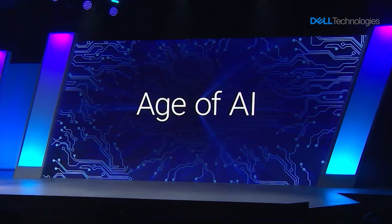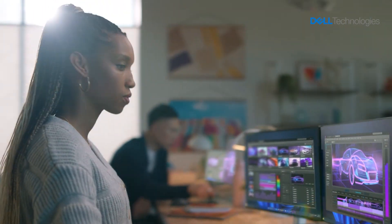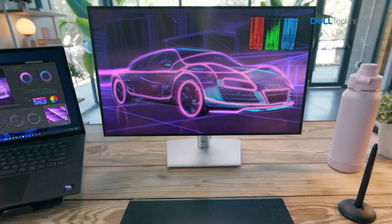Expanding our broad portfolio of AI PCs and AI workstations, the new Dell AI PCs are game changers for the PC human experience. The AI PC revolution is here and it's at the heart of the Gen AI revolution, bringing new transformative AI experiences, exceptional speeds, and unmatched AI performance that will elevate computing and simplify tasks.